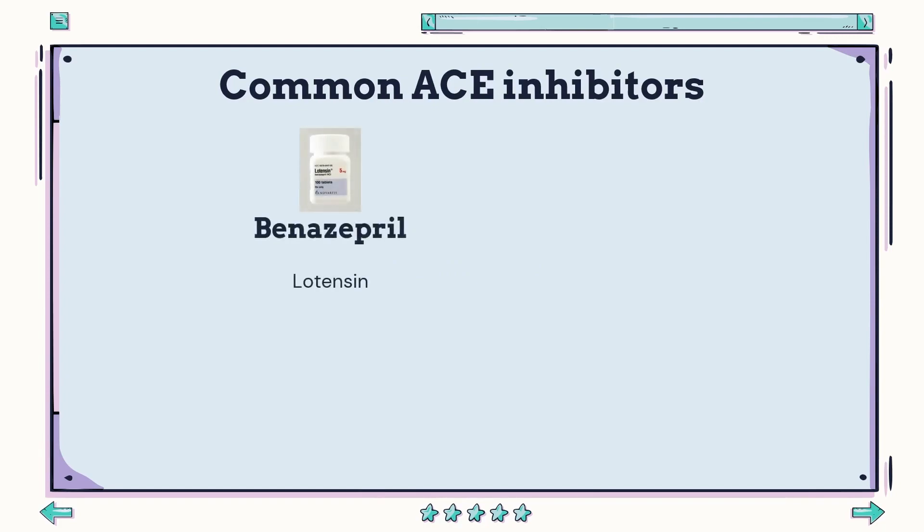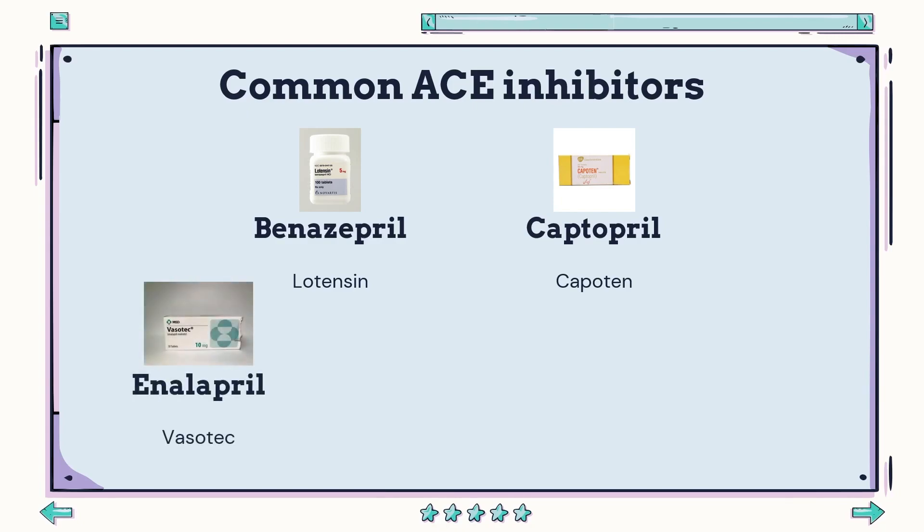Here are some examples of different ACE inhibitors. Starting with benazepril, also known as Lotensin, it is available in the form of oral tablets in varying strengths. It should be taken once or twice a day and patients can take it with or without food. Moving on to captopril, administration should be taken at least an hour before meals and may be adjusted depending on the patient and instructions. Thirdly, we have enalapril, whose absorption and metabolism is unaffected by food, and oral intake is dependent on dosage as administered by the advising healthcare practitioner.